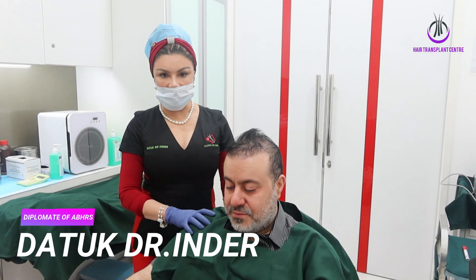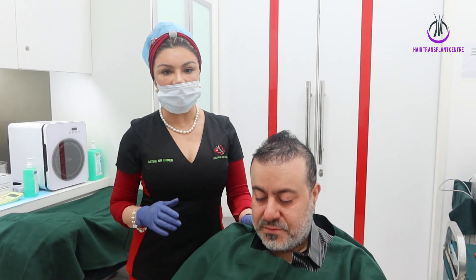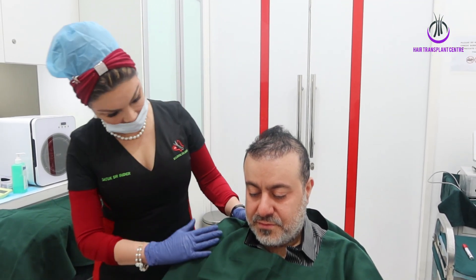Good morning everyone. I'm Dr. Inder from Hair Transplant Centre. I've got my patient with me here.